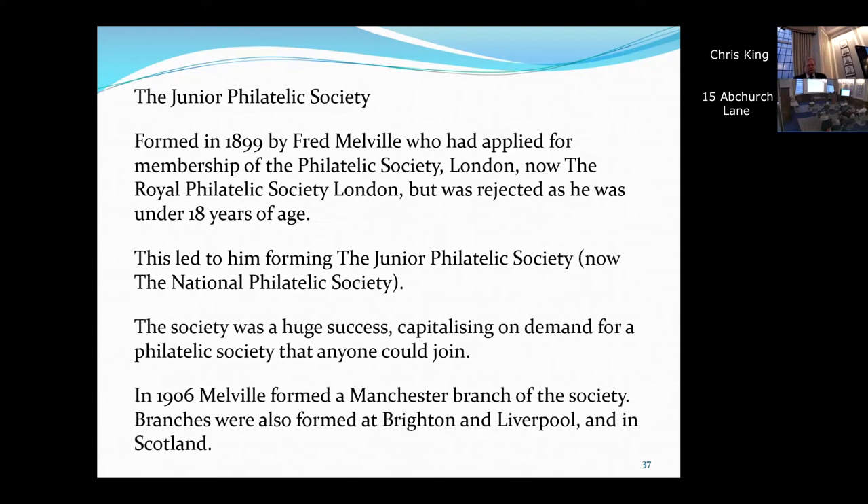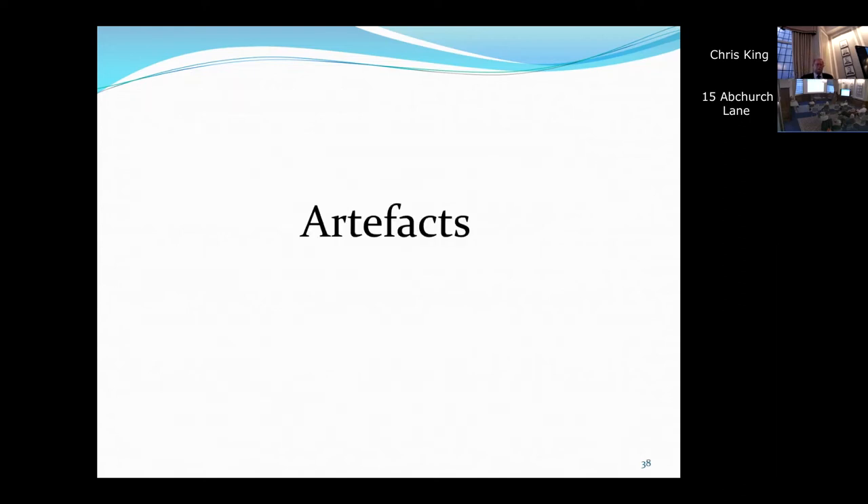So Fred Melville formed the Junior Philatelic Society, which is now the National Philatelic Society, and it was a huge success — I suspect the Philatelic Society London was pretty stuck up about its membership. The Junior Philatelic Society capitalised on pent-up demand for a philatelic society that anybody could join, wherever and whoever they were. This was immensely successful because it actually started setting up branches: the Manchester Society began, I believe, as a branch of the Junior, as did Brighton and Liverpool and Scotland. I suspect there are others; I don't have a complete list.